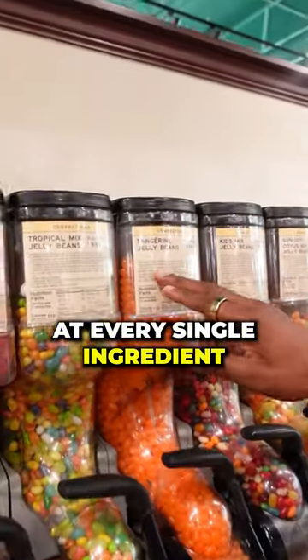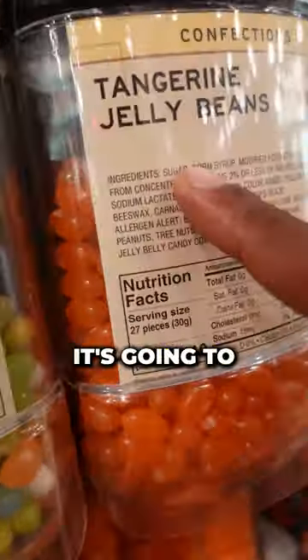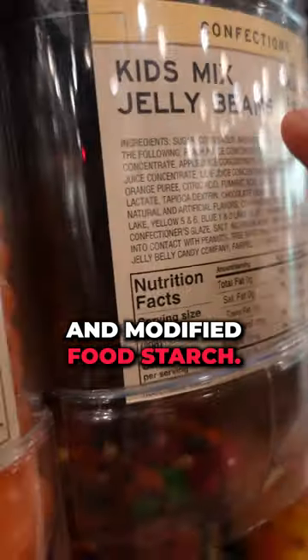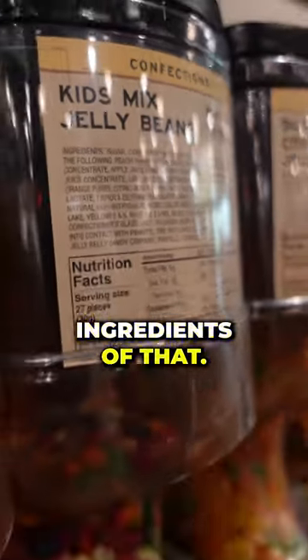If we look at every single ingredient, it's going to be pretty similar. It's going to be sugar, corn syrup, and modified food starch. Those first three are going to be the main ingredients.